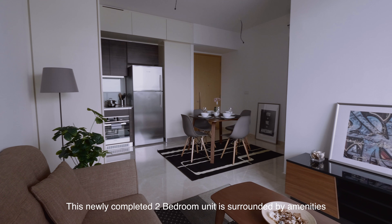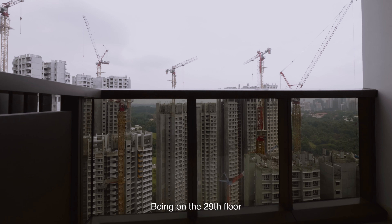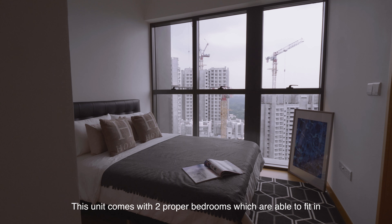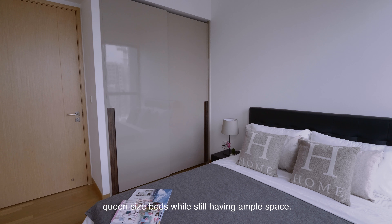This newly completed 2-bedroom unit is surrounded by amenities and is ready to move in. Being on the 29th floor, the view from the balcony is simply mesmerizing. This unit comes with 2 proper bedrooms which are able to fit in queen-size beds while still having ample space.